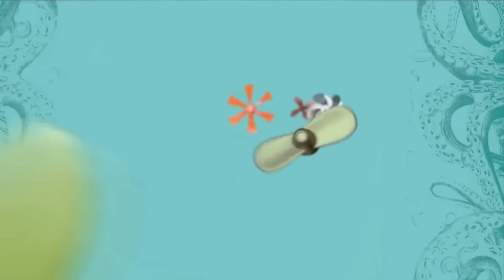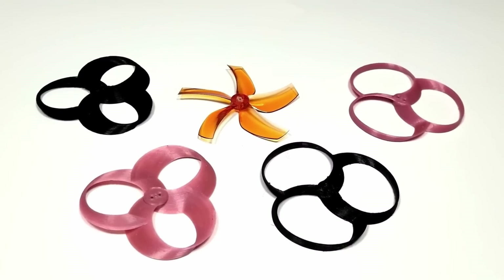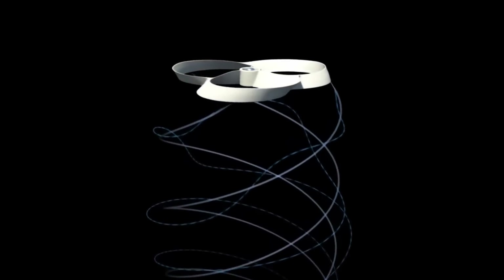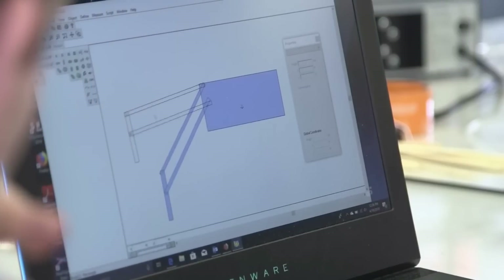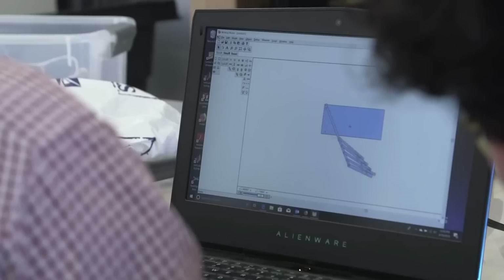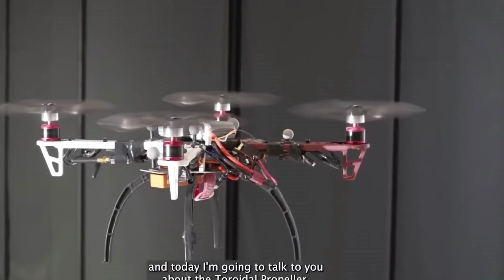The team's best B160 design was not only quieter at a given thrust level than the best standard propeller they tested, but it also produced more thrust at a given power level. This is pretty amazing, considering that standard propellers have been developed for more than a century, while these toroids are still in their early stages and have a lot of room for improvement.